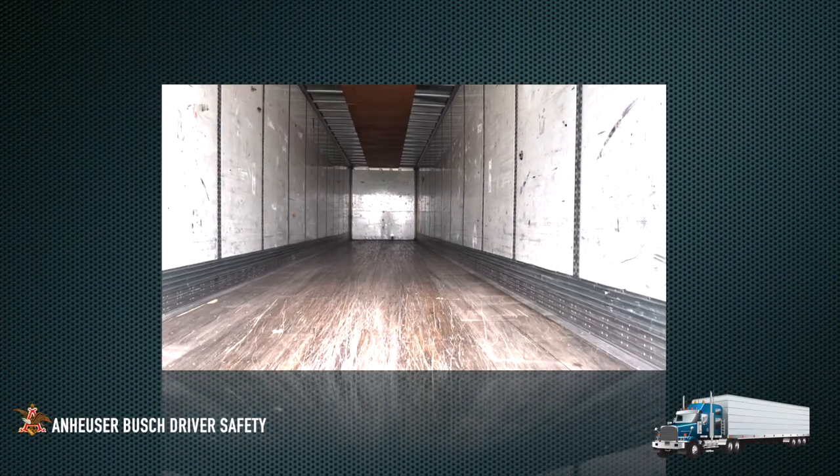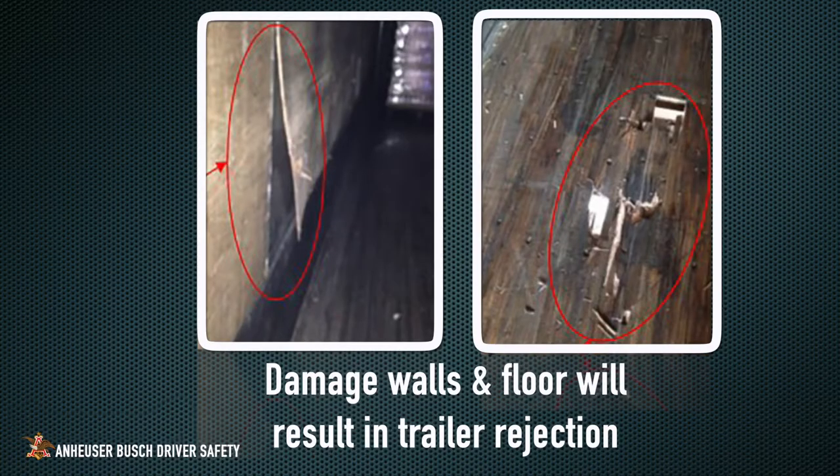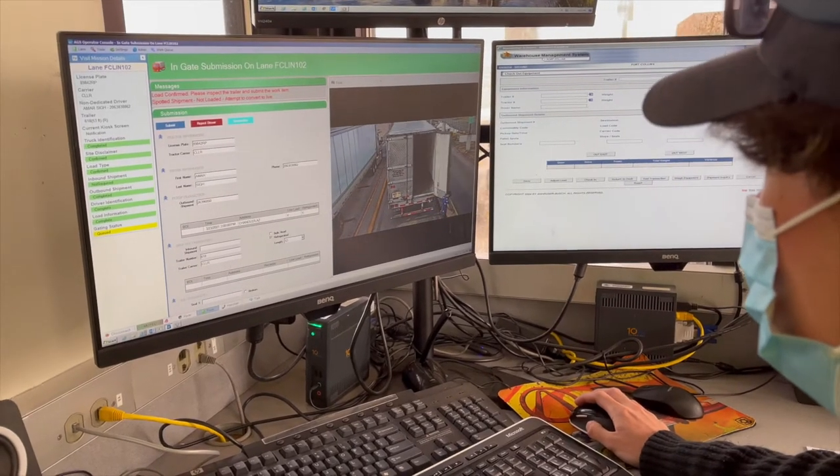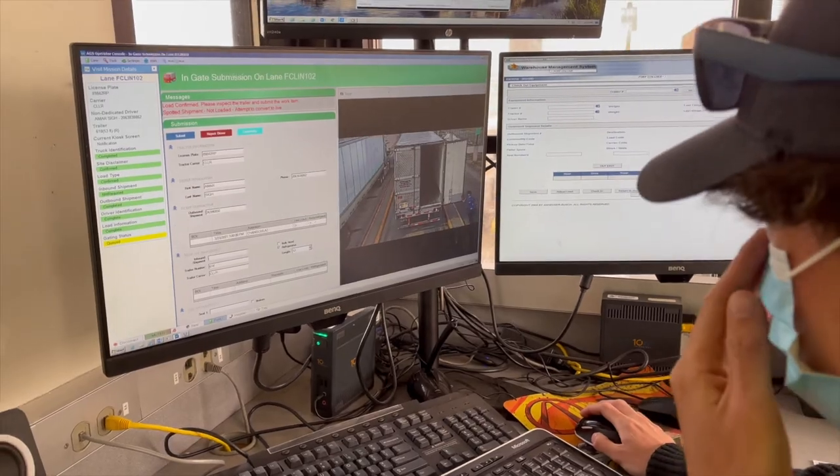Additionally, the structural integrity of a trailer is crucial. Trailers with holes in the floor, walls, or roof are not permitted. Any discrepancies could result in trailer rejection. All trailers are inspected prior to entering our facility to ensure this criteria is met.